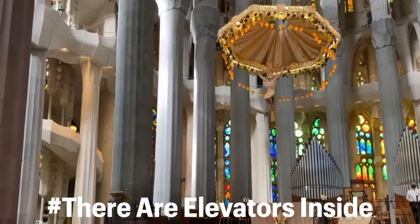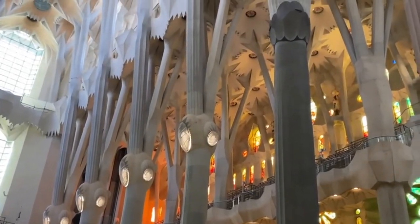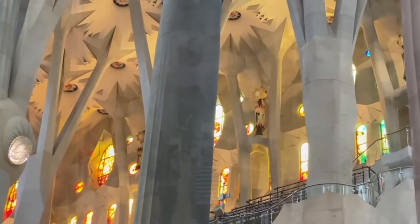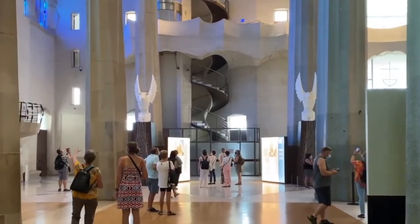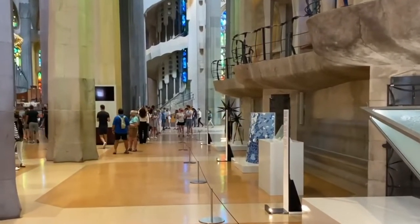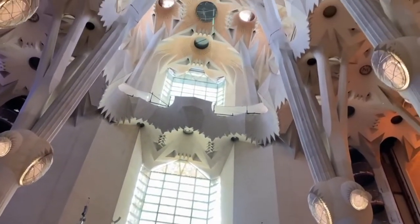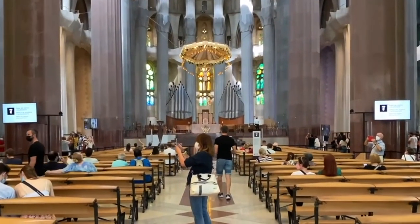There are also elevators inside the Sagrada Familia. Given how thin the towers are, you might wonder how they work. Though they aren't magical glass elevators, they do allow visitors to access the structure's lowest and highest points. Once you exit the elevators, you'll traverse narrow hallways and stairs to reach the towers, which provide stunning views of the city.